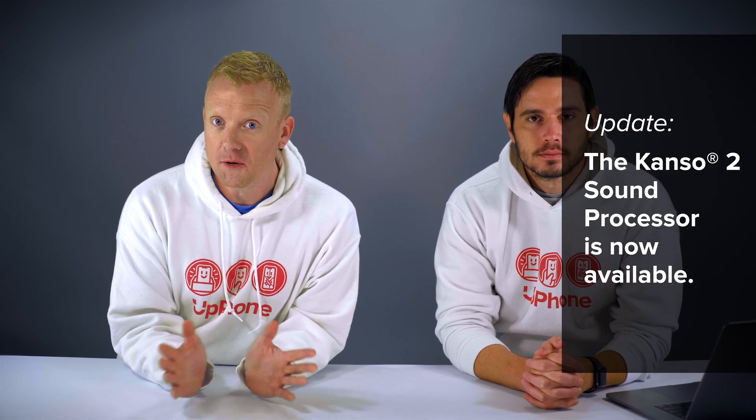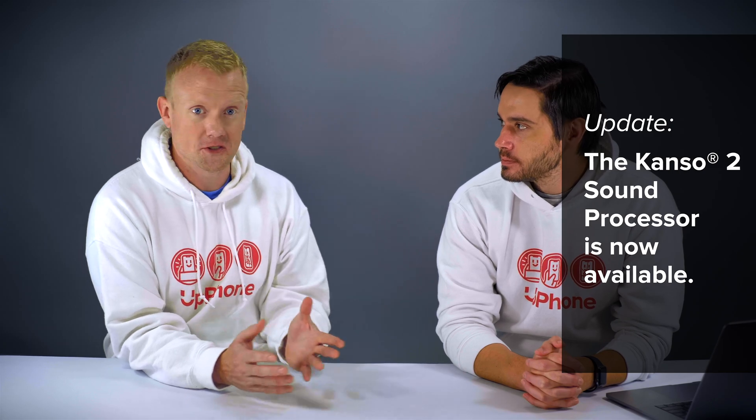We'd like to bring in Greg White — he is a cochlear implant recipient and is currently using the Kanso 2 Sound Processor. He's also a Cochlear employee, because the Kanso 2 Sound Processor isn't even out yet, but he's been using it for several months now and he's here to tell us all about it. Hi Greg, welcome. Would you tell us a little bit about your life before you got your first cochlear implant?